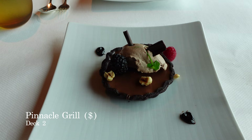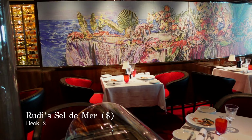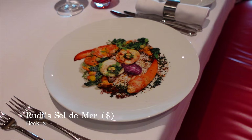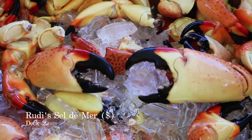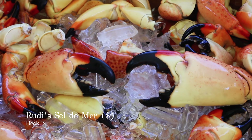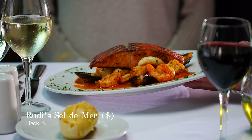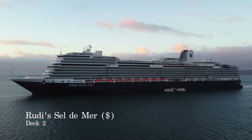Another dining venue to be found in the atrium on Deck 2 is Rue de Salle de Mer. This is an intimate brasserie featuring classic French dishes which have been reimagined with contemporary flair. Menu selections include Dover Sole, Oysters on the Half Shell and Fruits de Mer. You can conclude your dinner with a classic dessert such as crème brûlée, or sample some fine French cheeses. This speciality dining venue is charged at $49 per person for dinner, excluding service charge.